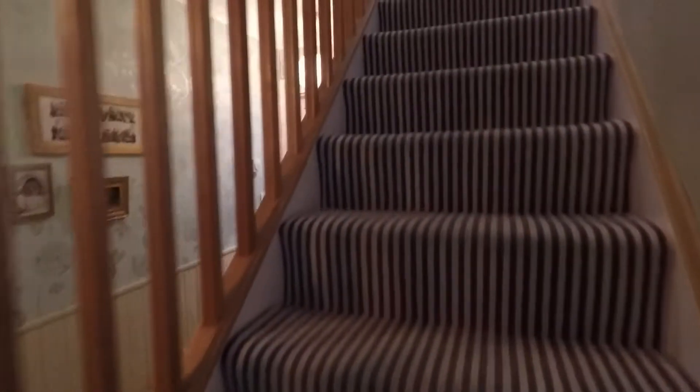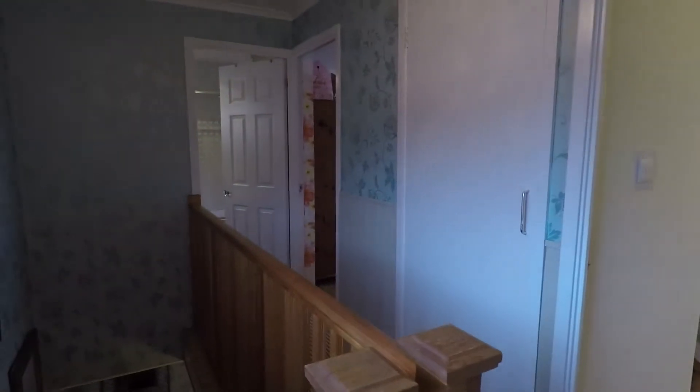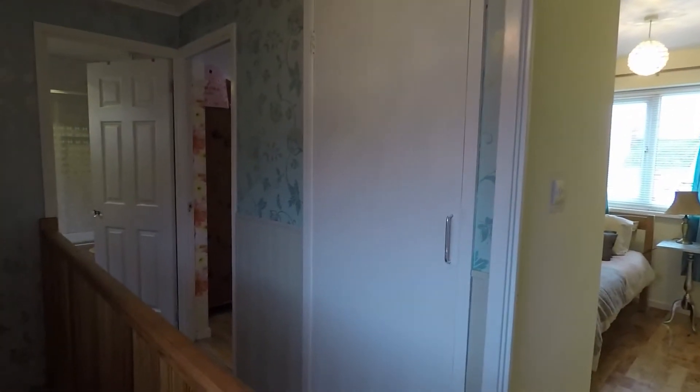Just heading upstairs now to show you the three bedrooms. On the landing you do have access to all the bedrooms and the family bathroom. There's a window letting in some natural light and you've got access up to your attic. Behind this door is a large storage cupboard and the door in the middle is the airing cupboard.